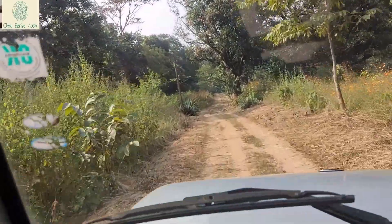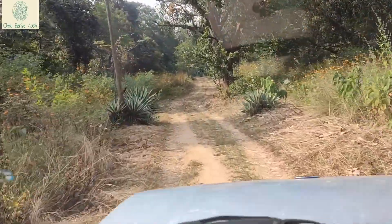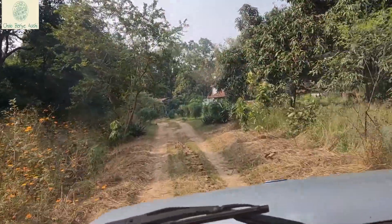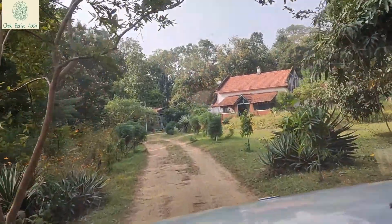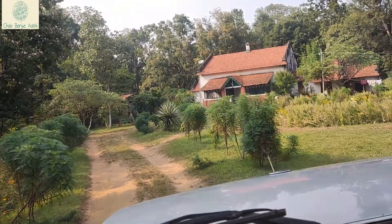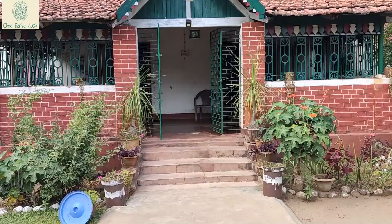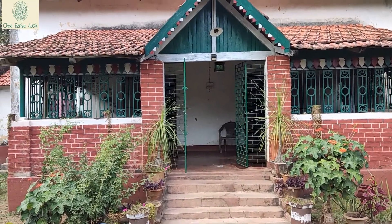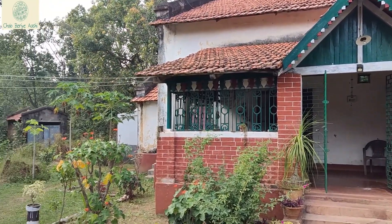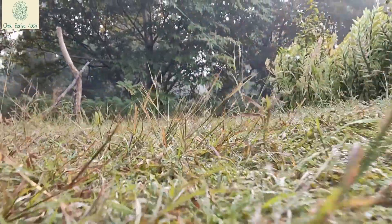By afternoon, at around 12:30, we reached our guest house in Makluski Ganj. We had booked the Tirki Heritage House — details of which are given in the description box. This property is spread across 5 acres. As we strolled around, let me brief you about Makluski Ganj.